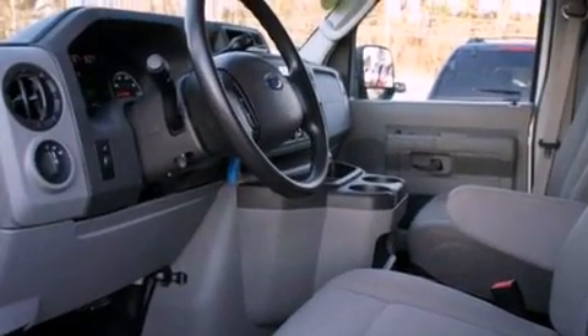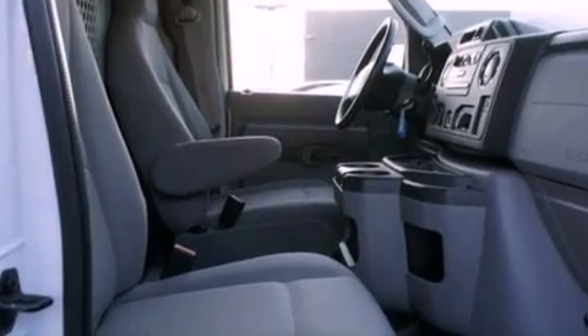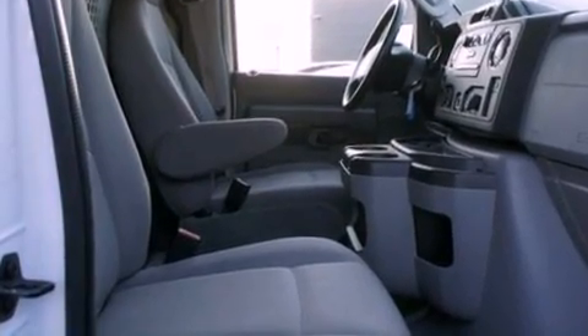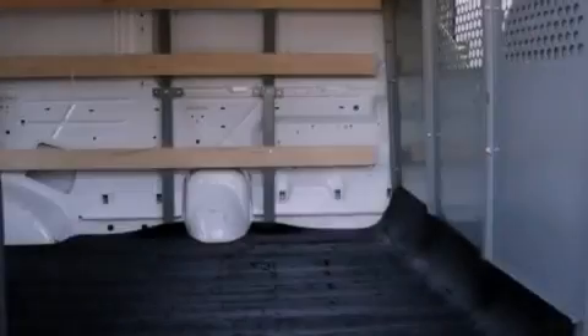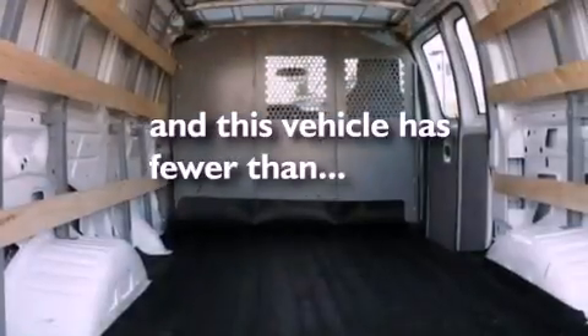Features include a low tire pressure indicator, air conditioning, 12-volt power outlets, privacy glass, an anti-lock braking system, door reinforcement beams, and this vehicle has less than 6,000 miles.